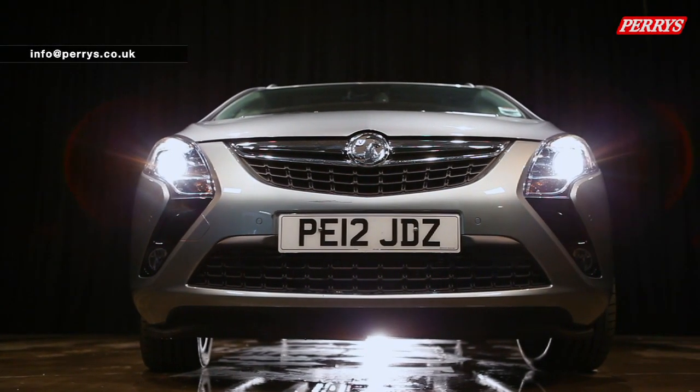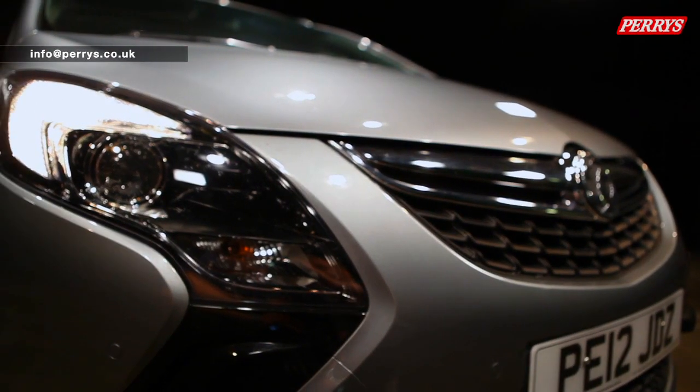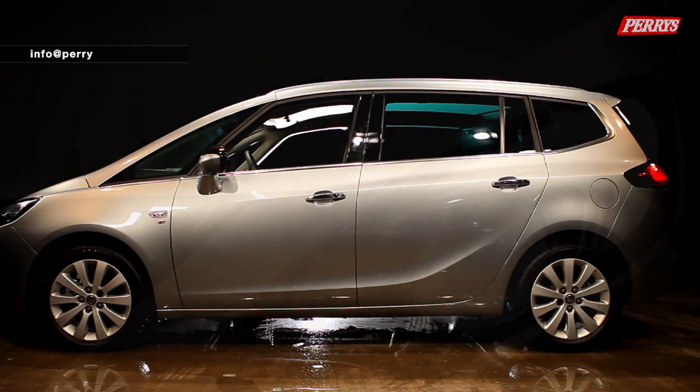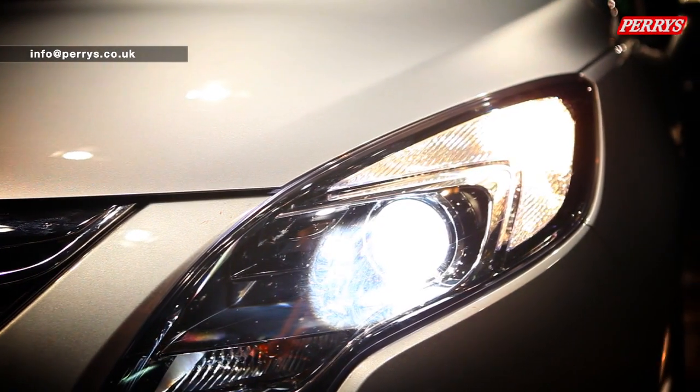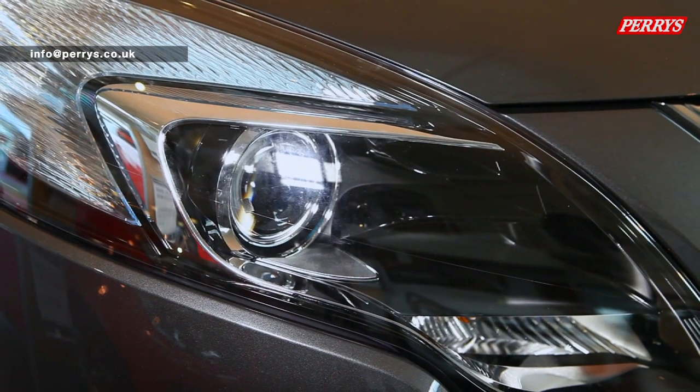The car looks fantastic. The main differences with this car and the current Zafira are really just the styling - they've taken some features from the Ampera and built them into the new Zafira, like the boomerang headlights. It's more modern in many respects, both in the interior and exterior.